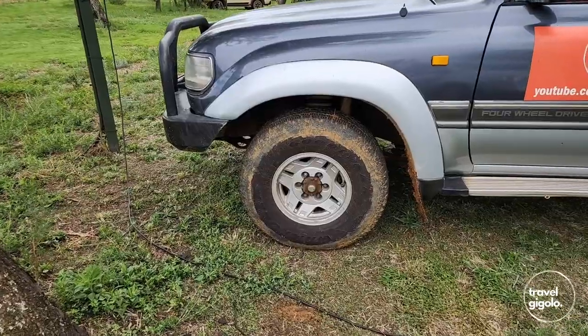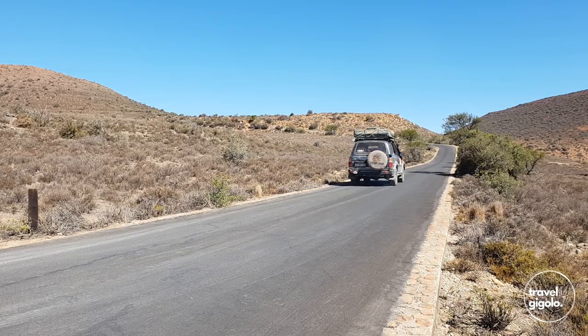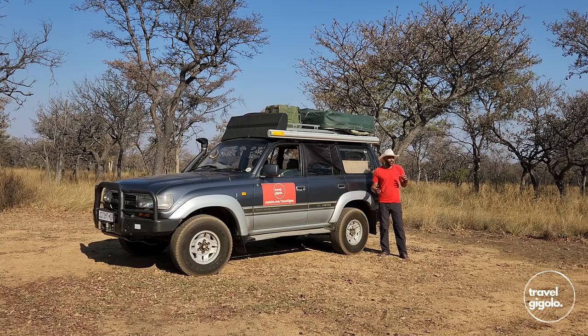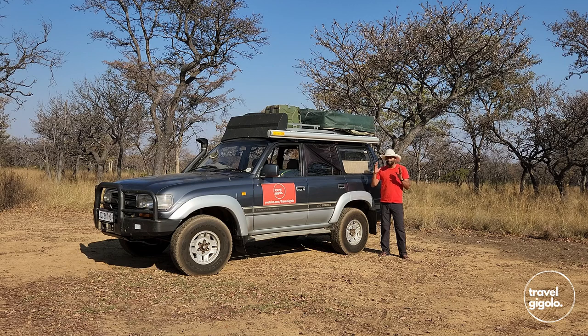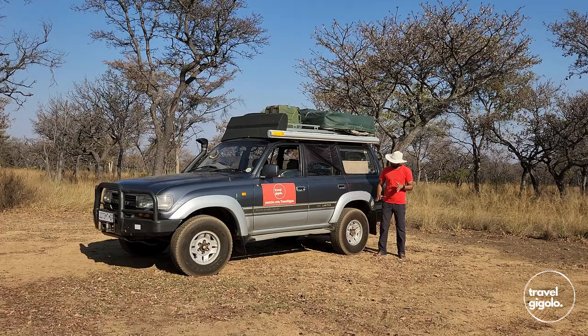We have all-terrain tires. A lot of the driving we do is on tar road and then dirt road, so it's very seldom you need more than an all-terrain tire. Mud terrain tires have a more aggressive tread but come with more noise on the highway and decreased road handling — they're not as comfortable or pliable. For bang for buck and the type of driving we do, you can't beat an all-terrain tire.